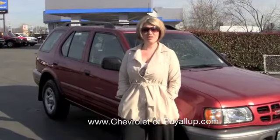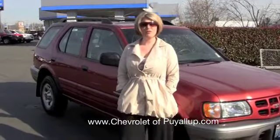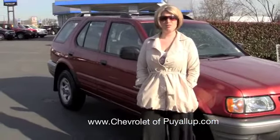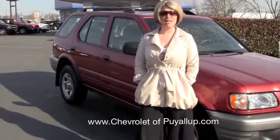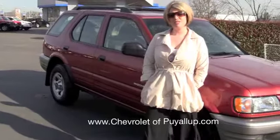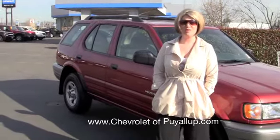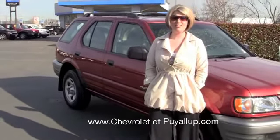Hi Janae, I just wanted to let you know that we're out here and we're going to make the video for you and your son to look at. It is the 2000 Isuzu Rodeo that you were interested in, and Brett will go through it and show you all the different details on the vehicle. We hope that you guys can make it over and take a look.